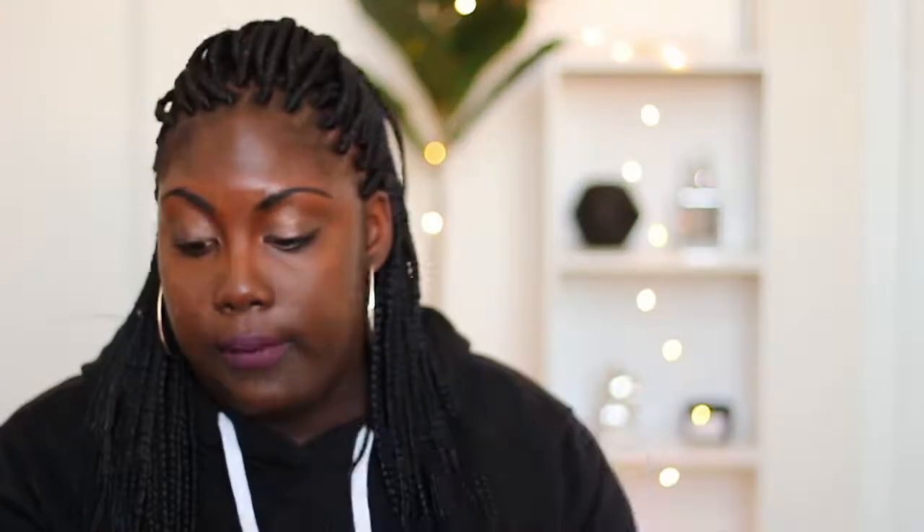Next I want to talk about Boogie Wipes — I absolutely love them, I think they're the best thing when your child is sick. They're made with natural saline, this version is unscented, and they're alcohol free and hypoallergenic. The saline helps get everything out so her nose doesn't get red and irritated when I'm wiping it. They just help get everything out without making her cry.